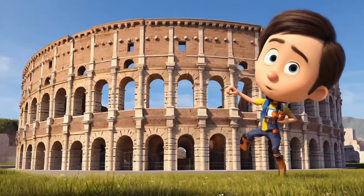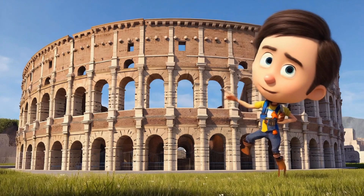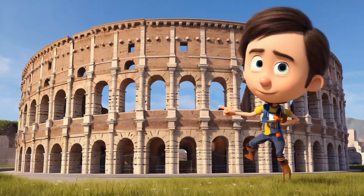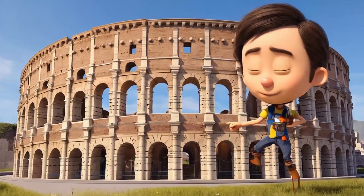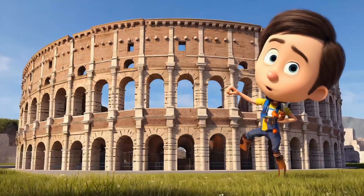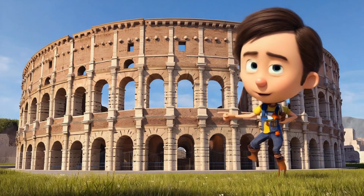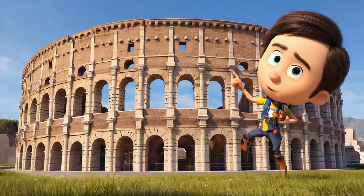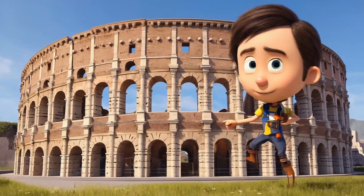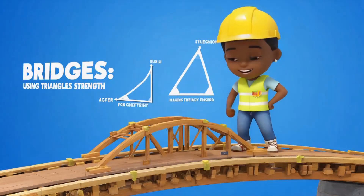Next, we're traveling to the Colosseum in Rome. This ancient building has lots of circles and arches. Look at the round arches — they're not just pretty, they're really strong too. These circular shapes help the Colosseum hold up thousands of people. When builders use arches, they make the building even stronger and safer. Circles are not just fun shapes; they make buildings sturdy and look beautiful.